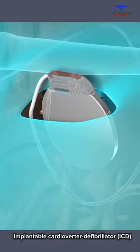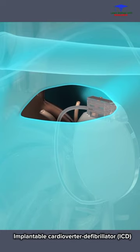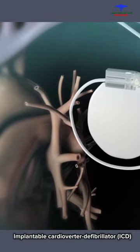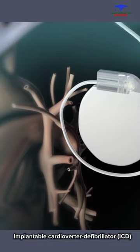The doctor will insert the ICD device under the skin of your chest below the collarbone. The battery-powered ICD constantly monitors your heartbeat using a computer.